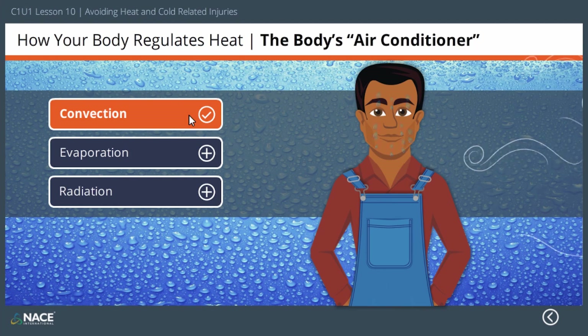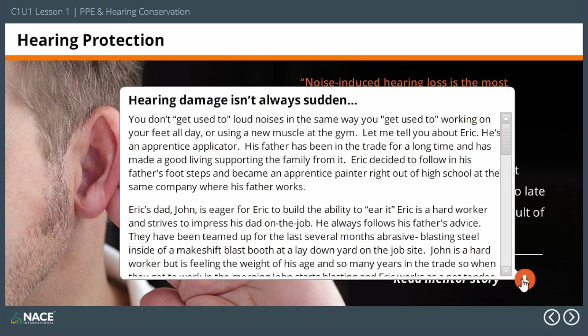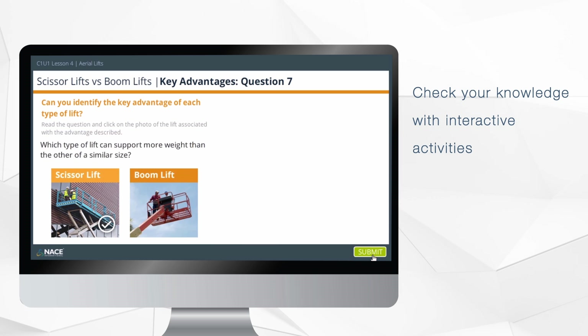Written by top industry professionals, you'll gain from their years of real-world experience and mentor stories. Check your knowledge as you learn with interactive knowledge checks and activities.